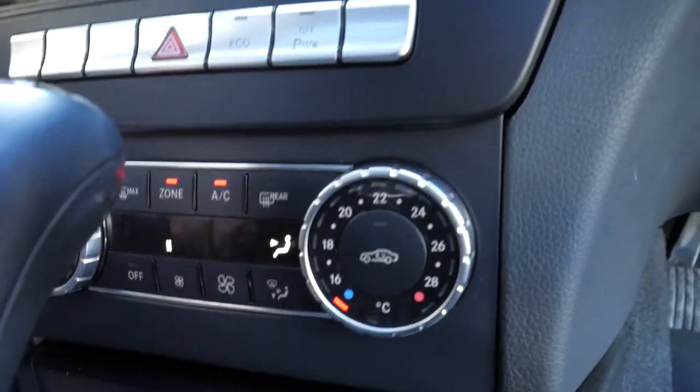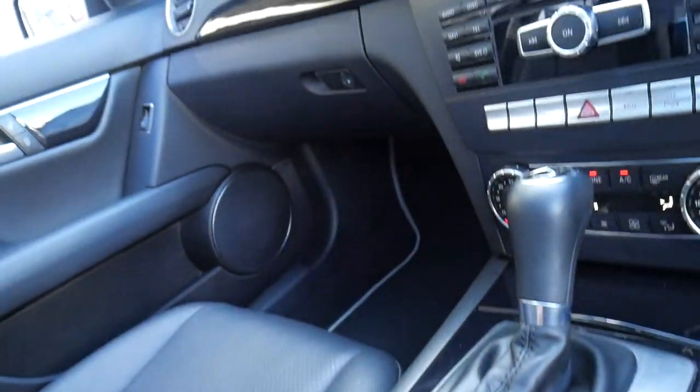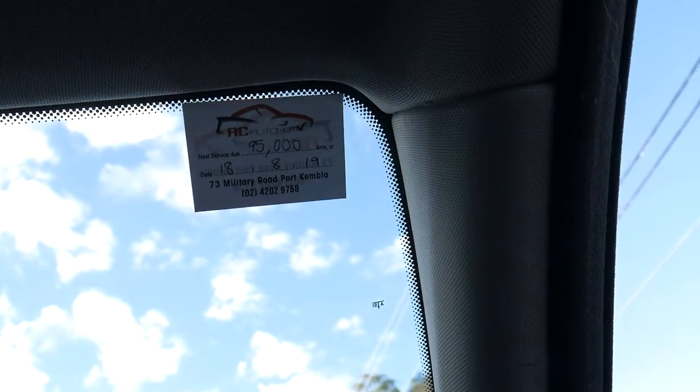Dual zone climate control air conditioning and there's your iDrive feature. It's a lovely car — for just $25,000 or $26,000, and not needing a service until 95,000km, we think it's excellent value.